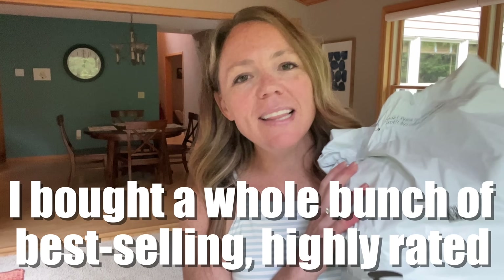I bought a whole bunch of best-selling, highly-rated summer clothes from Amazon, and today we're going to try them all on and see how they compare to the Amazon listing.